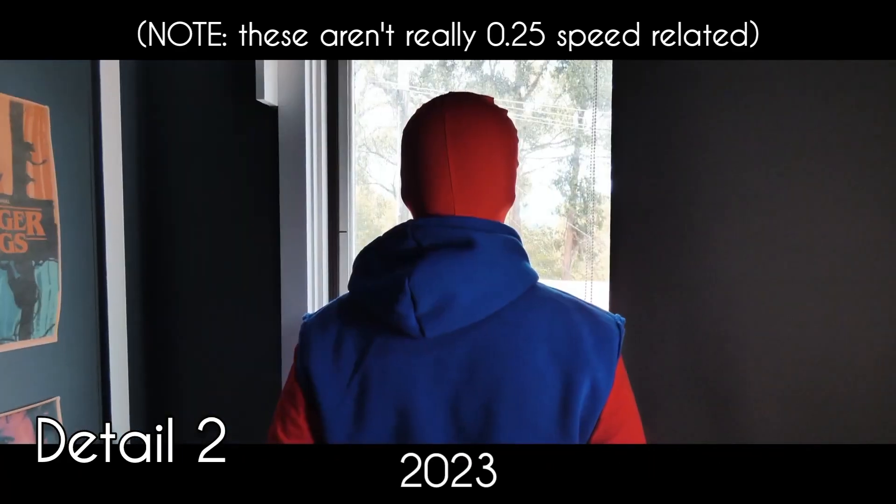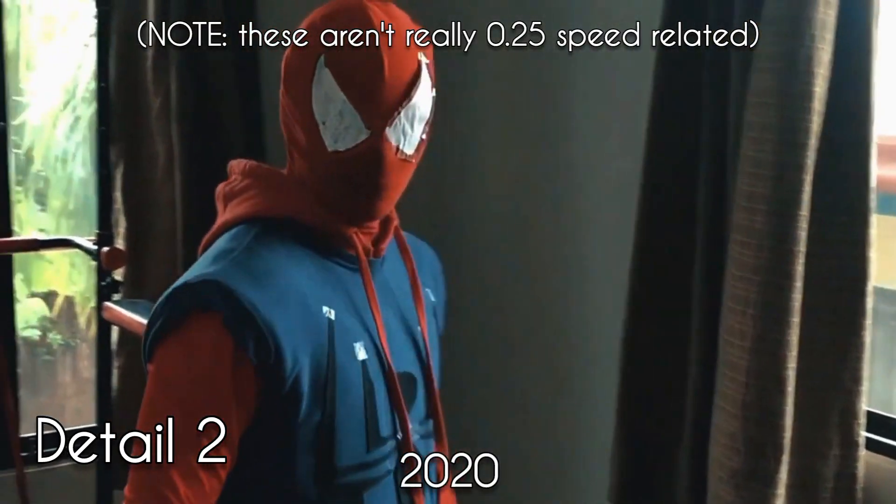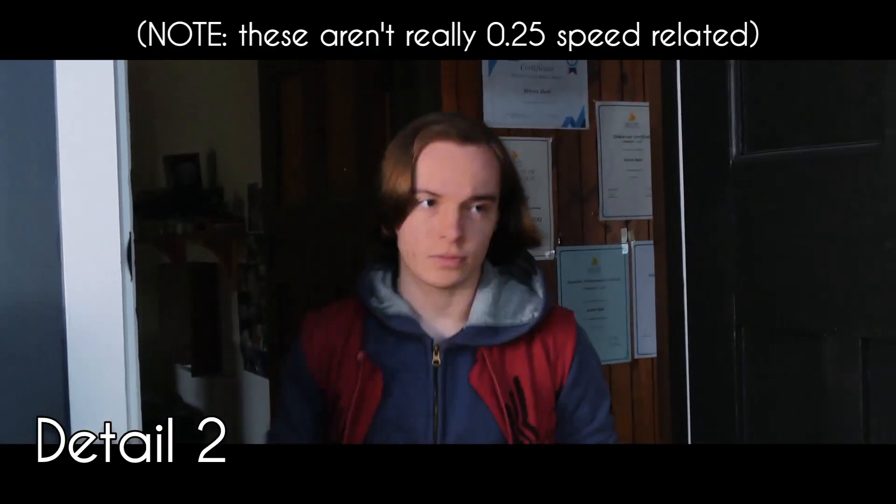Detail number 2: The scene where Scarlet Spider visits Peter was re-shot with Peter wearing a bit of his suit instead of just usual clothes.